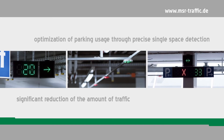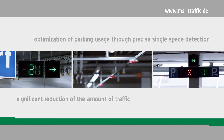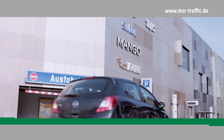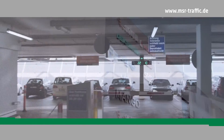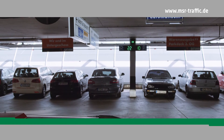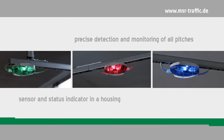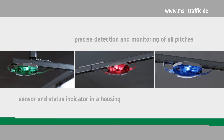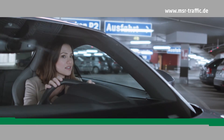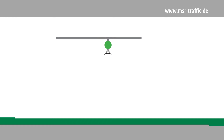Clearly visible LED displays in modern design show the number and direction of free parking spaces in real time. The resulting occupancy status of the guidance system is displayed at the entrances and on each level. The integrated status LEDs above individual parking spaces can be programmed with different colors depending on the type of parking space.